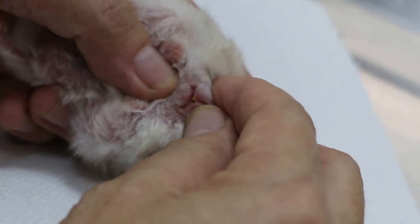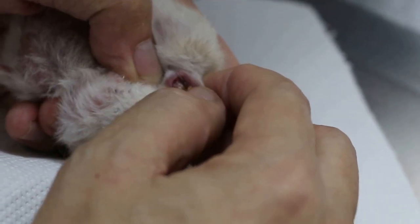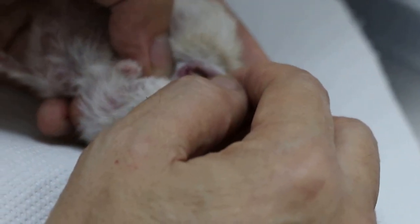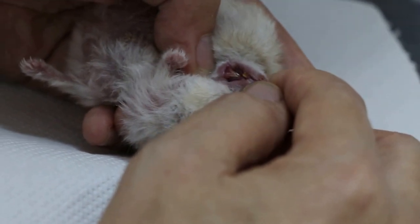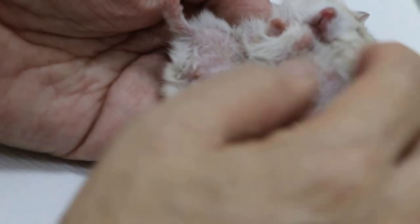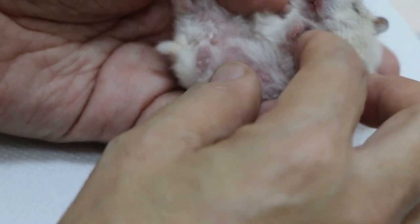I check the mouth — you see the teeth. You can tell whether a hamster has a good appetite by the teeth. If the teeth are short, then it's okay. The lower one is a bit long, but it's still okay. She eats well, passes a lot of stools, and has put on a lot of weight.